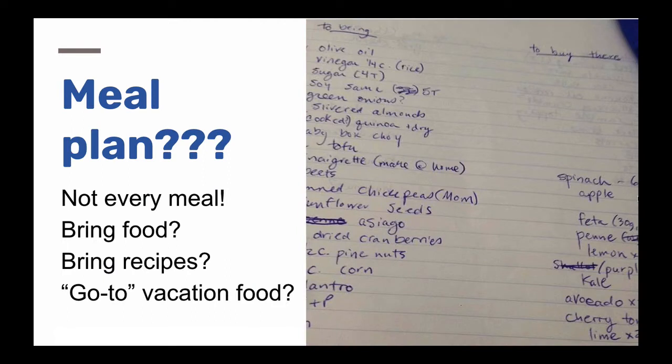If you do rent an Airbnb or VRBO with a kitchen, you might think about making a meal plan before you leave home. I know that's not for everybody, but I suggest doing something even very simple — think about two or three or four things you'd like to cook for every week you're there, leaving room for spontaneity. You don't want to plan every meal.